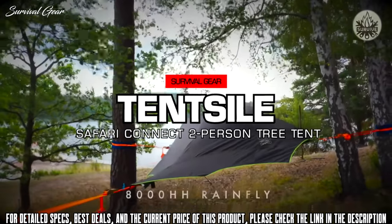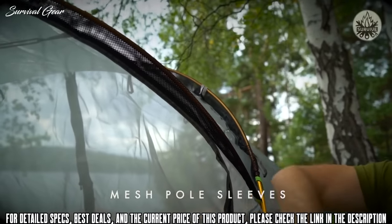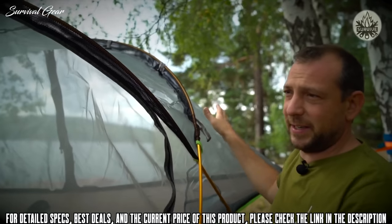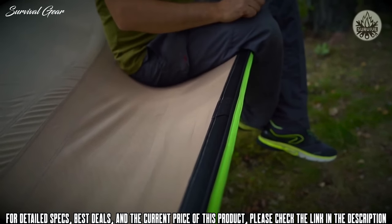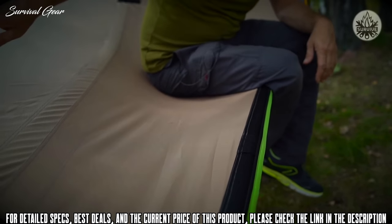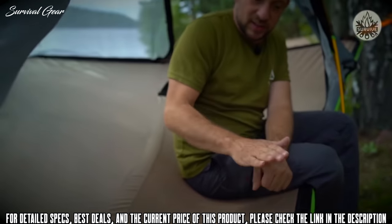Features of the Generation 3 Safari Connect include mesh pole sleeves, which allow better cross-ventilation, meaning that condensation is better dispersed from the underside of your rainfly. We've got Velcro pads all along the periphery seatbelt strap so you can put in an inner sheet under which you can slip your air mattress so it doesn't slide around.